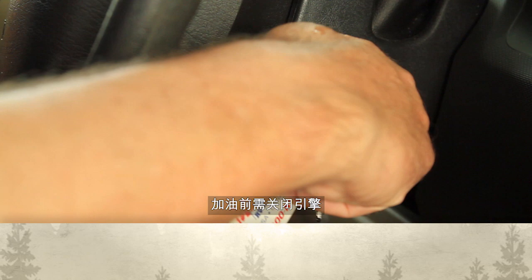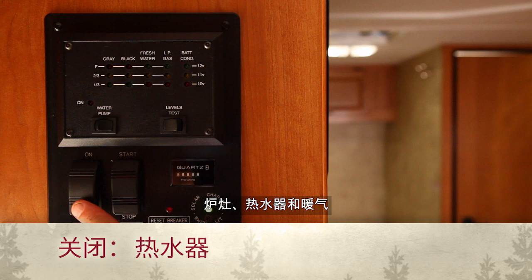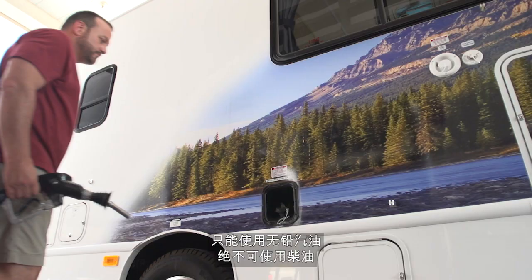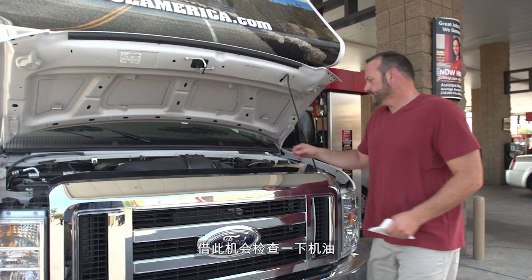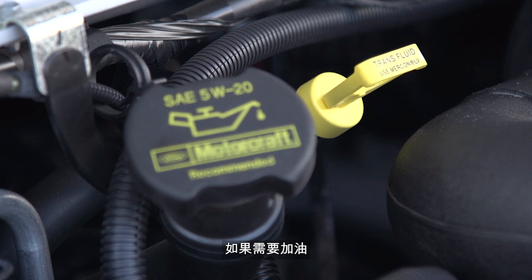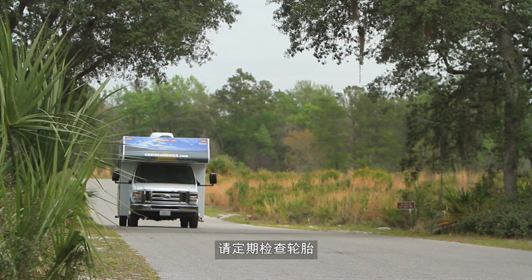Filling up with gas is like any other vehicle. Before filling up, turn off the engine, the propane tank, and all propane appliances — that's the refrigerator, the cooktop, the water heater, and the furnace. Please use only unleaded gasoline; never use diesel. Take this opportunity to also check the oil. The dipstick is located on the driver's side. If oil is required, you will need to purchase 5W20 weight oil.